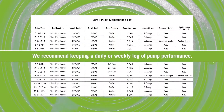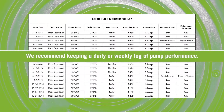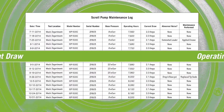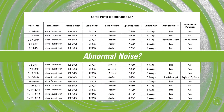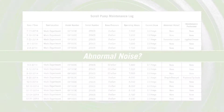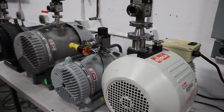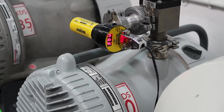We recommend keeping a daily or weekly log of pump performance to record base pressure, operating hours, current draw, or any abnormal noise. This will assure proper pump performance is maintained and is an early indicator of potential problems well in advance of failure.